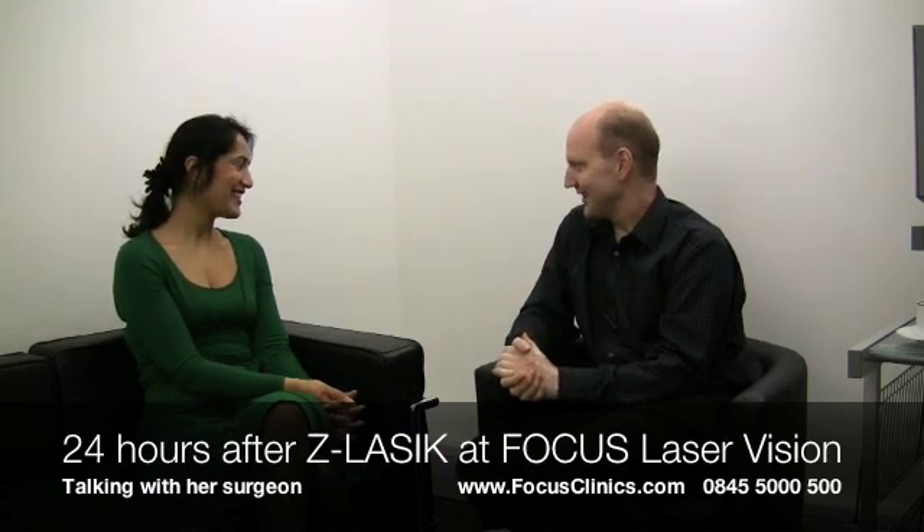She sounds ecstatic, over the moon — really wonderful. We've measured Bella's vision and she's better than 20/20 in each eye. I can't believe it, it's wonderful. We're now about 24 hours post-procedure.